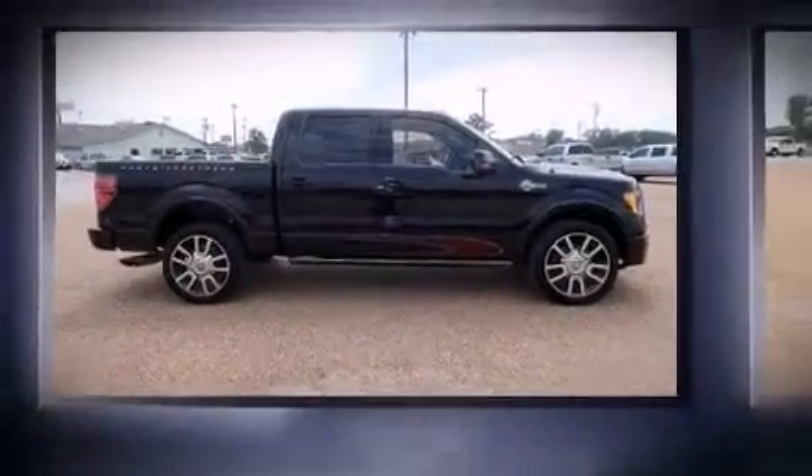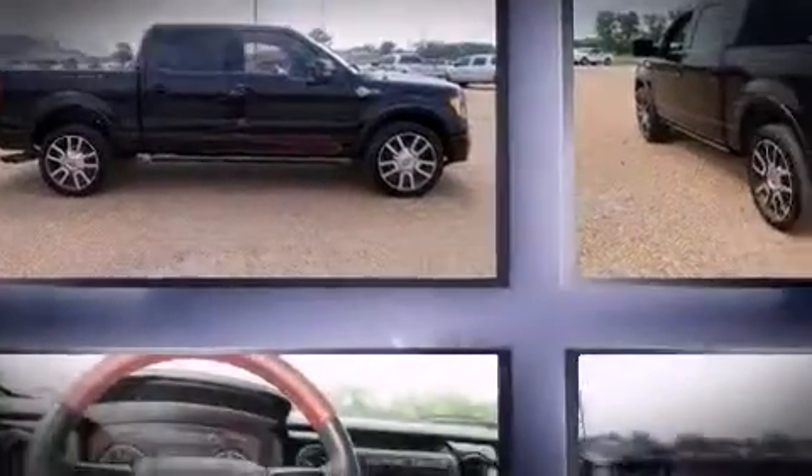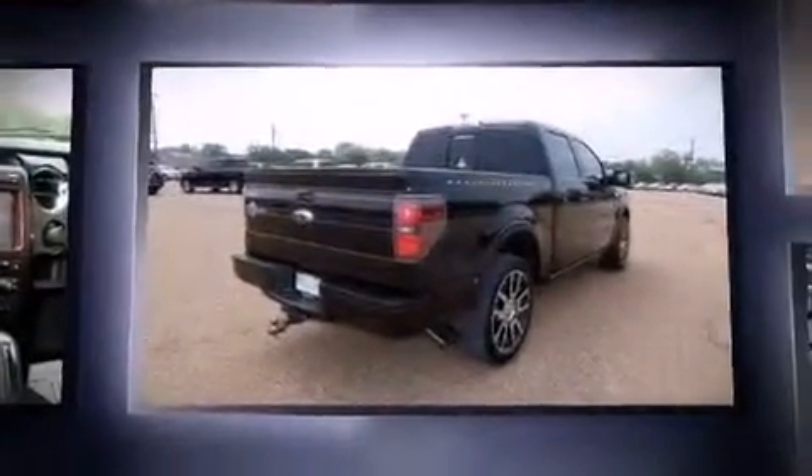Come test drive this 2010 Ford F-150. It features an automatic transmission, rear-wheel drive, and a powerful eight-cylinder engine.